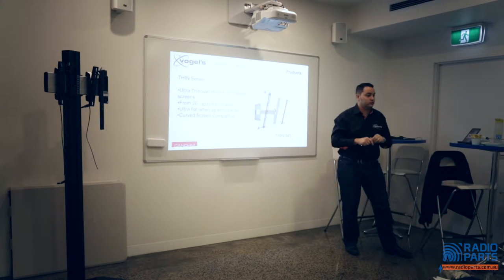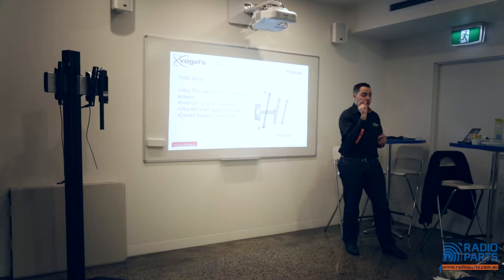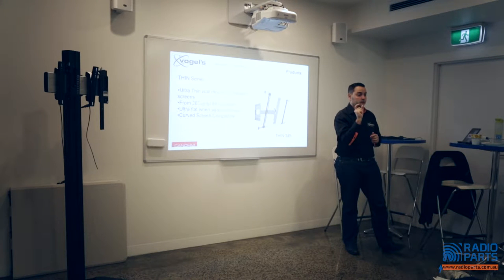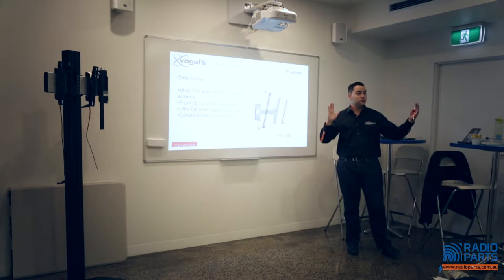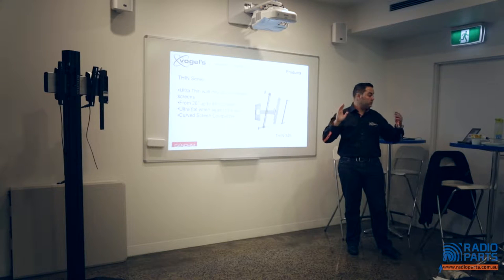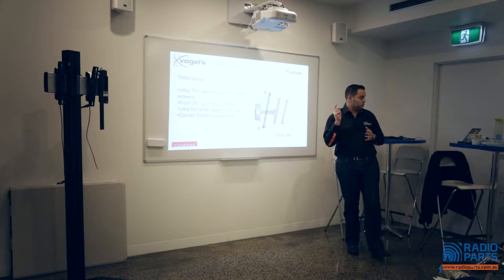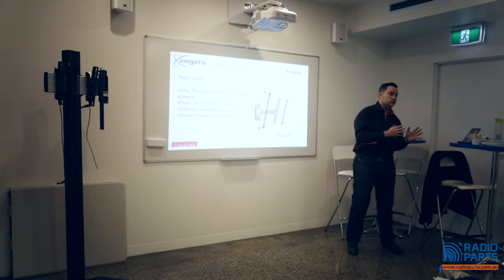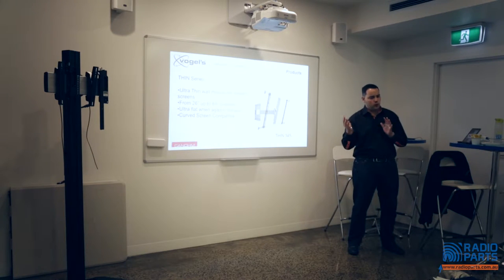The Thin series is extremely popular, especially when ultra-flat TVs first came out. When flat against the wall, these are only 35mm deep — we believe it's the world's thinnest articulated wall mount. They extend 630mm for the Thin 345, with a 65-inch maximum screen size. Ultra-flat against the wall, and as with all our brackets, they are curved screen compatible — just check weights and sizes for the appropriate bracket.